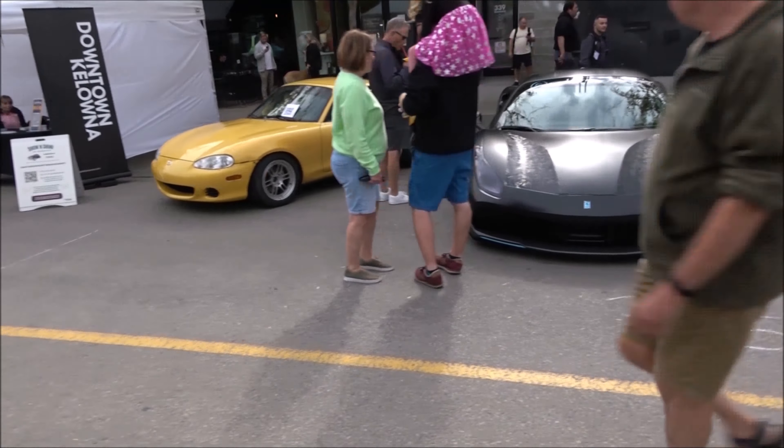Got your Ferrari. Mitsubishi GTO, or it's the 3000GT. Oh, it's an Oldsmobile Starfire — no, it's a Buick, Buick Skylark.